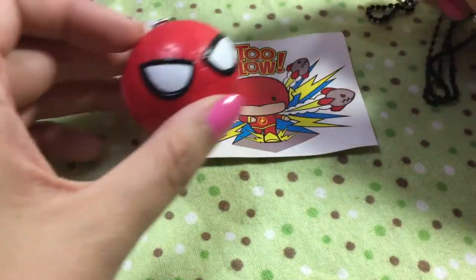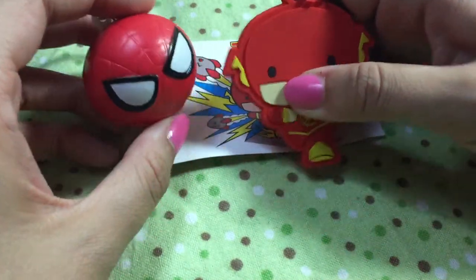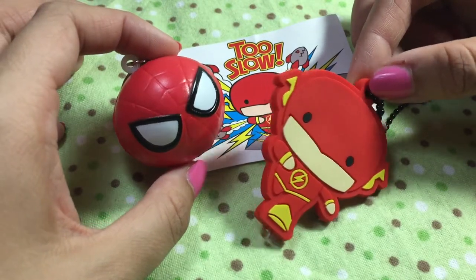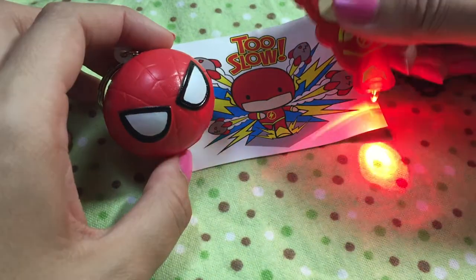Both of these blind bags were $3.99 and they were at Target — I found them up against the card wall. So yeah, that is what we got: Spider-Man and the Flash. I'm sensing a red theme here. Good thing I picked a green background, right?